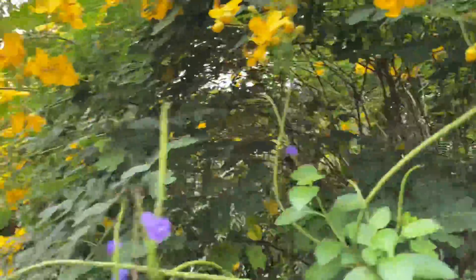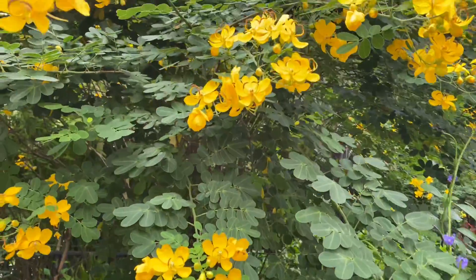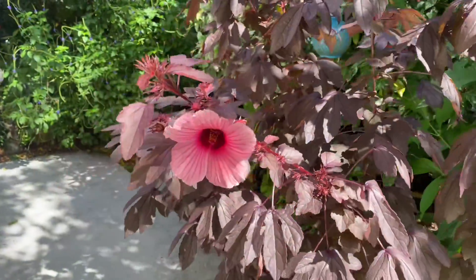This might be the one they call the carpenter bee, but I'm not sure — I don't really know this species that well. I just know that it is a busy bee and a beauty.